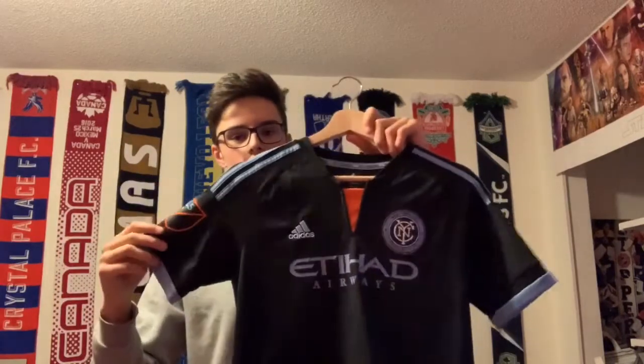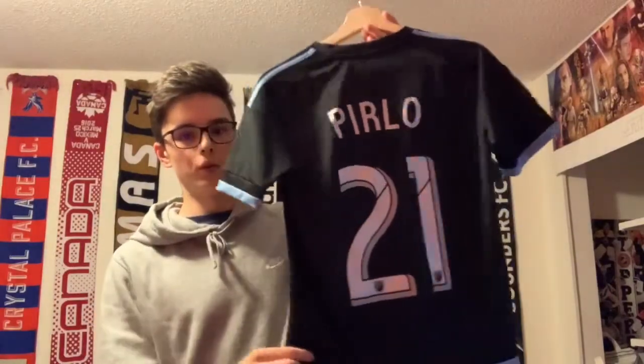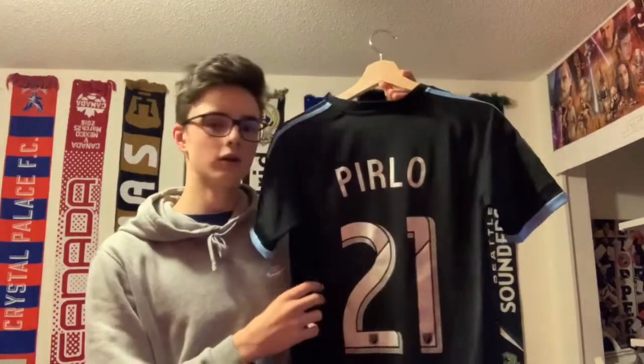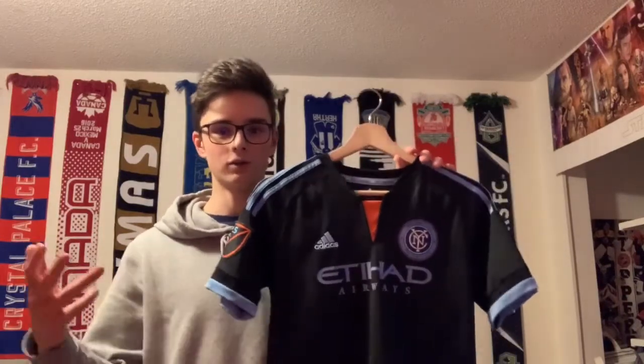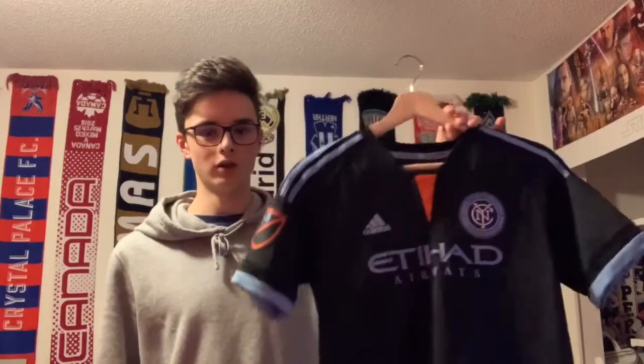Next up is the New York City FC inaugural away jersey from their first year, around 2016. My dad got me this when he went to New York for a work conference, and then I got Pirlo customized on the back at a Whitecaps game because he was playing at the time. I actually got to see them in Vancouver — David Villa scored a penalty to win the game 1-0, but Pirlo was amazing and is always going to be one of the greatest players I've ever seen in an actual game.